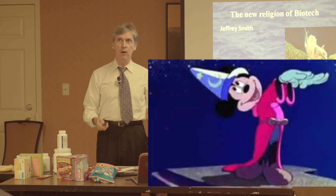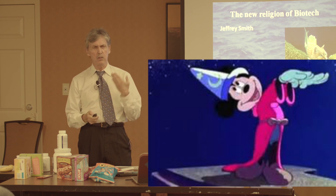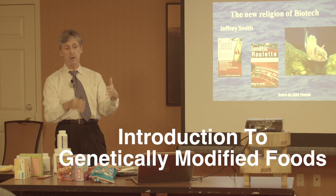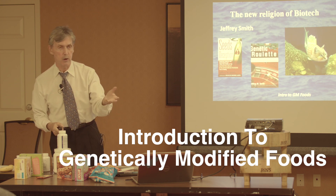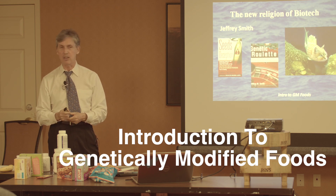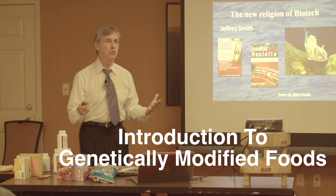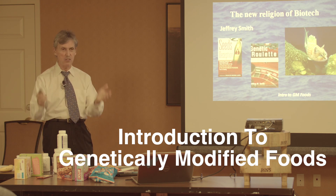The real expert in the area of biotech is Jeffrey Smith — two excellent books. If you haven't studied this area, you have no idea what has gone on in the world since 1996. Everything happened since 1996, and the first genetically modified crop was soybeans. There were no GM foods before 1996. This was Monsanto.